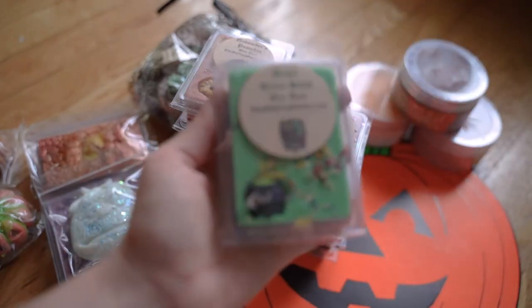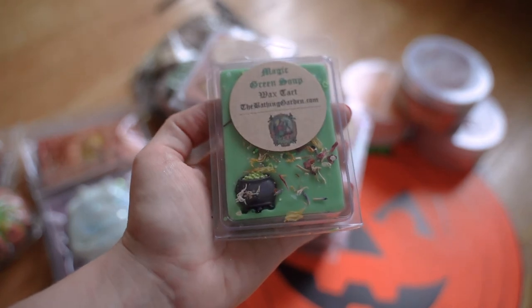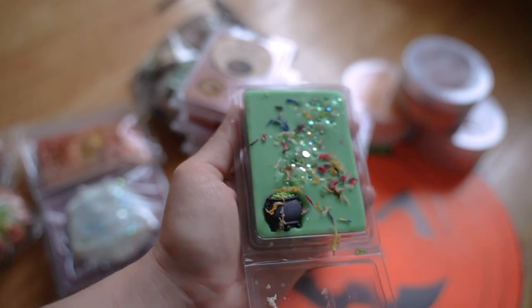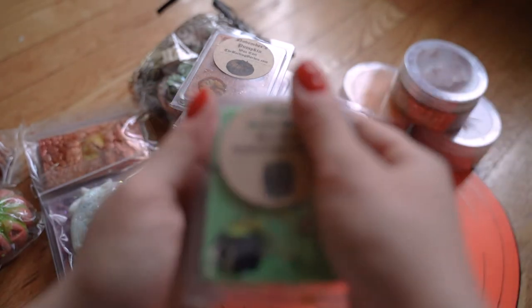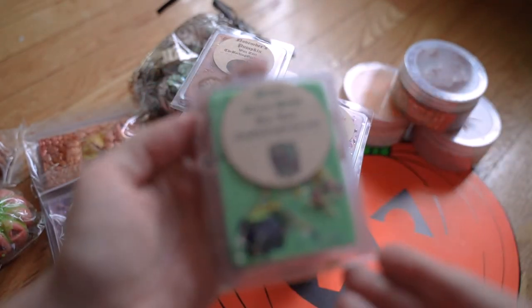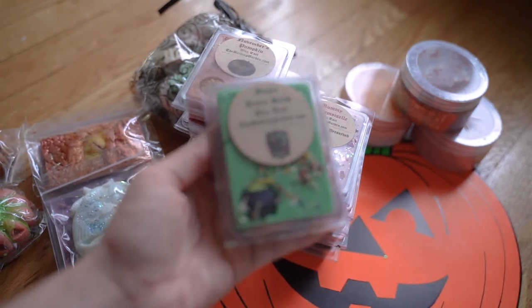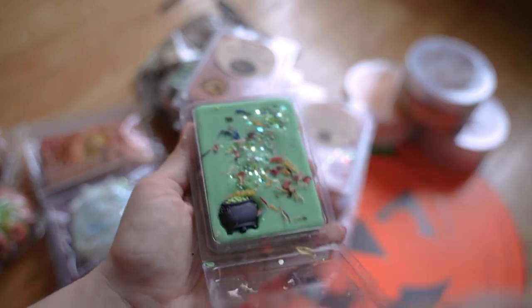And then finally for the clamshells I purchased, this is Magic Green Soup. I'm not entirely sure why I picked this one up — I think maybe there's lime or something kind of fresh, almost soapy. But it's got a cute little cauldron in it. How cute is that? Very adorable. That is Magic Green Soup.